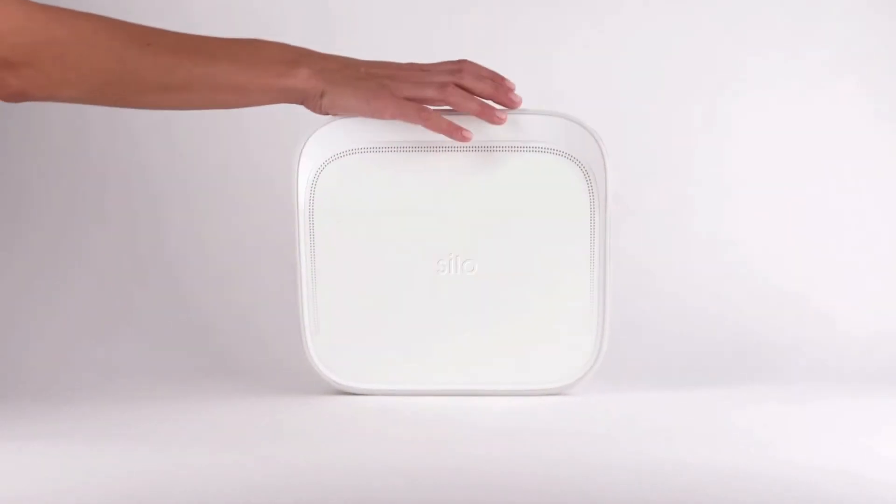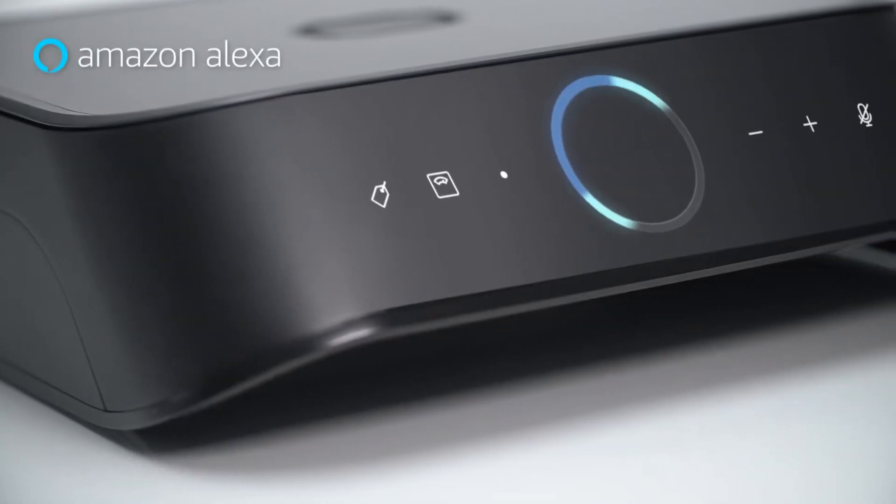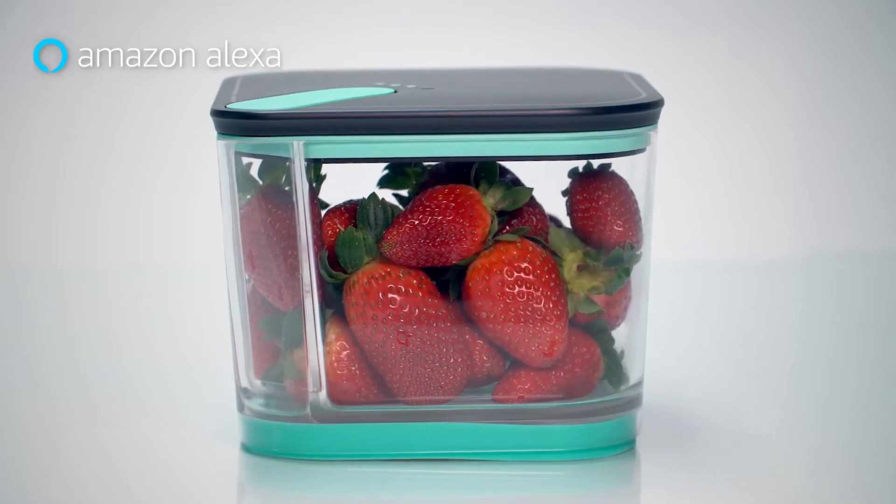But that's just the beginning. Silo is so much more than extending freshness. It's about keeping track of your food. Silo comes with Alexa built in, so you can manage your food using voice commands.